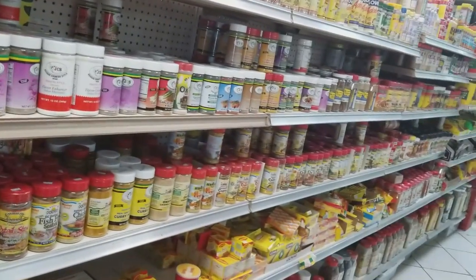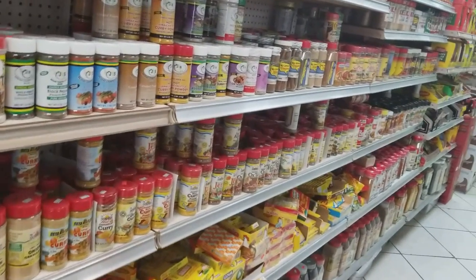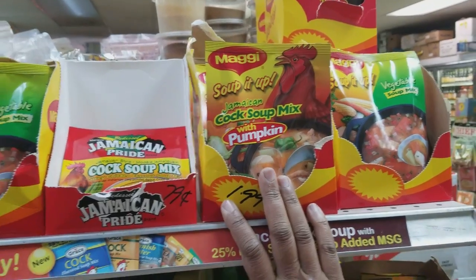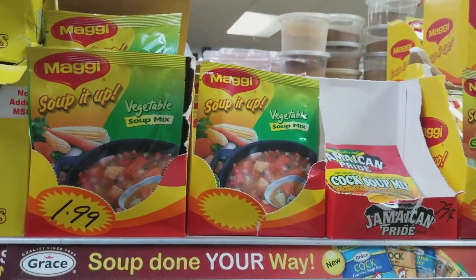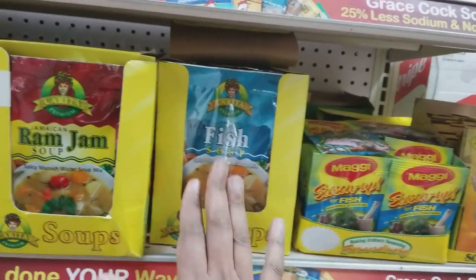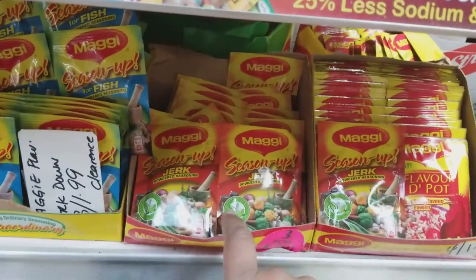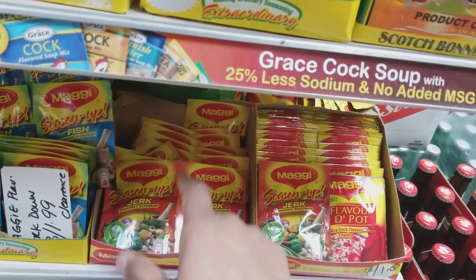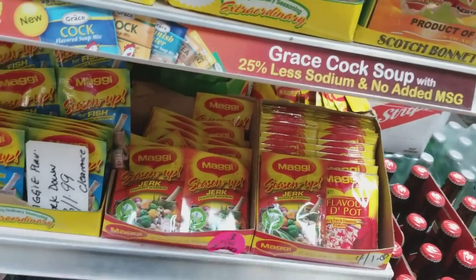On this aisle we have different types of powders, curry powders, and seasoning powders. Here we have the cock soup with pumpkin, which I really love, and the vegetable soup and fish soup. Then we have all of the seasonings — this jerk seasoning is the one I use in my jerk pasta. It's really delicious in that pasta, so you guys definitely need to get that.